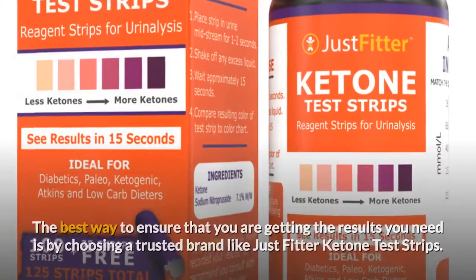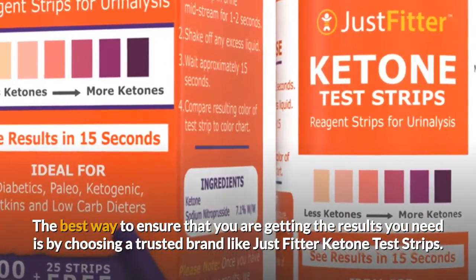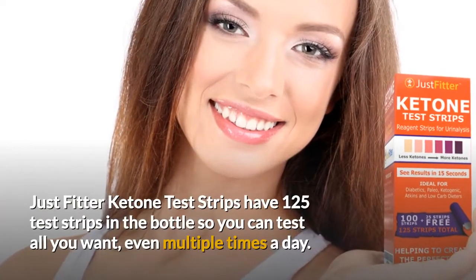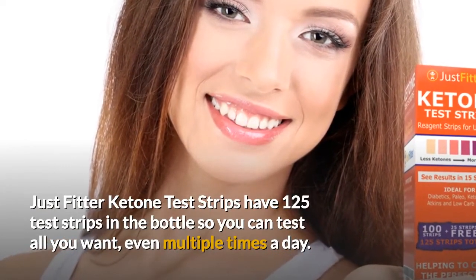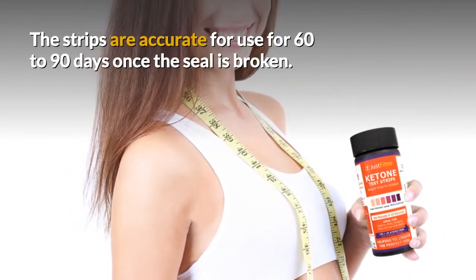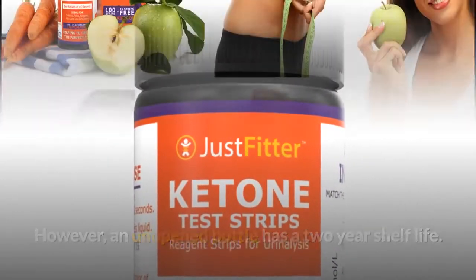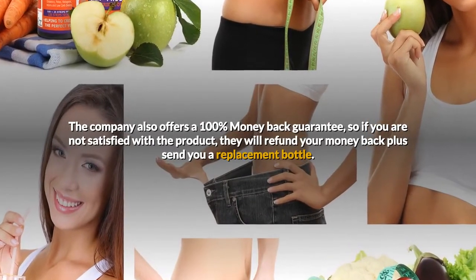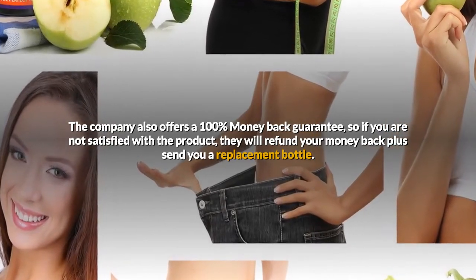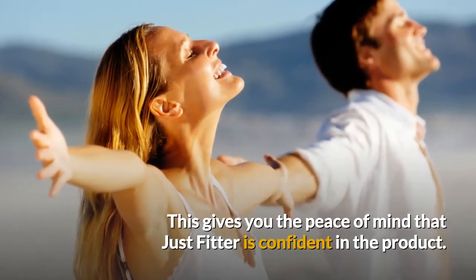But how about accuracy? The best way to ensure that you are getting the results you need is by choosing a trusted brand, like Just Fitter Ketone test strips. Just Fitter Ketone test strips have 125 test strips in the bottle, so you can test all you want, even multiple times a day. The strips are accurate for use for 60 to 90 days once the seal is broken. However, an unopened bottle has a two-year shelf life. The company also offers a 100% money-back guarantee, so if you are not satisfied with the product, they will refund your money back plus send you a replacement bottle. This gives you the peace of mind that Just Fitter is confident in the product.